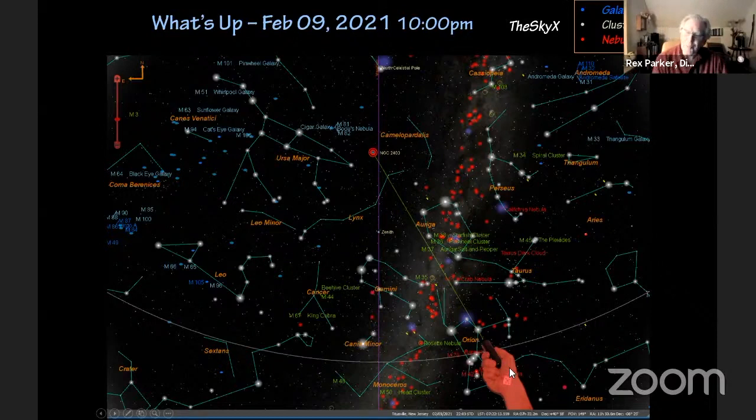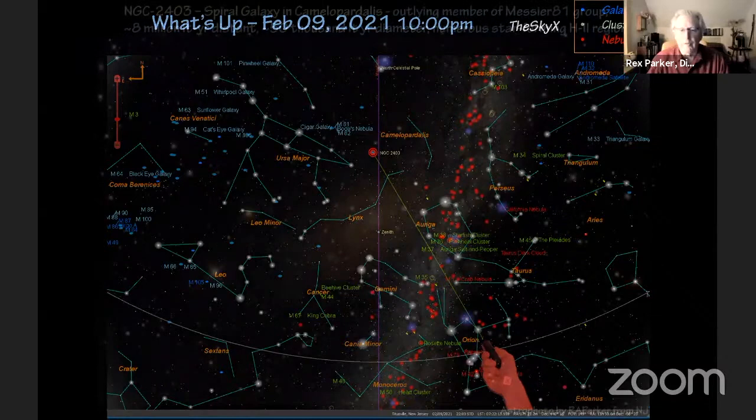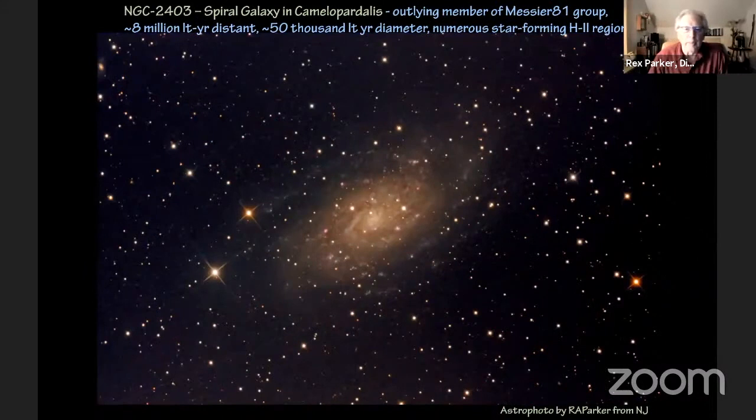Our green laser pointer that Jen bought us for out at the observatory is shining right at the object NGC 2403, which is crossing the meridian at about 10:30 tonight. I point it out because it's a very beautiful object to do astrophotography with. I succeeded in getting this image about two weeks ago, when we had the clear nights after the first snowstorm — after the first ten inches and before the second five inches. This is about five hours of exposure with my 12-inch reflector. This spiral galaxy is part of the Messier M81 group, about 8 million light years away.